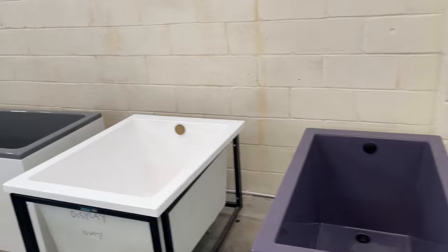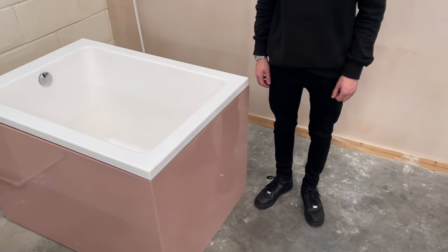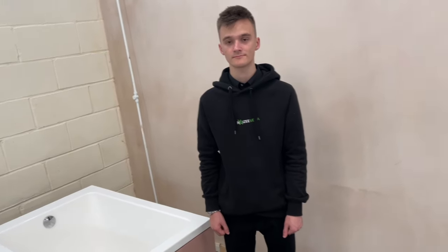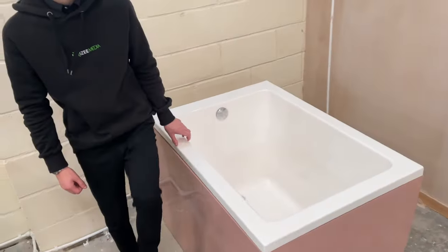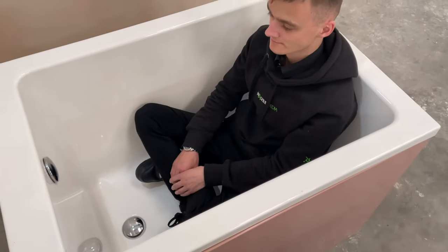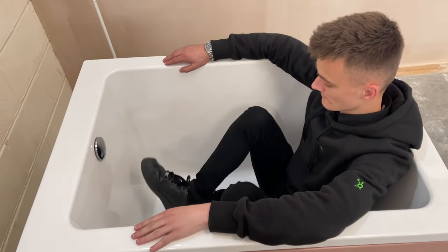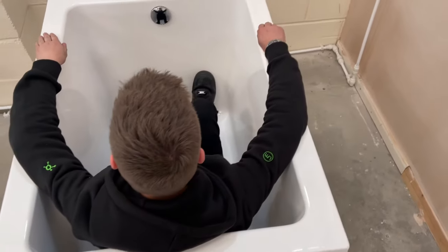Tiger is gonna get into the solo tubs first, then we'll go into the duo tubs, then the deluxe tubs. This one is 1050 long by 750 wide, 600 deep — currently sat at about 75 high. They could be lower depending on what you've got underneath the floor. Tiger, jump on in. Stepping in — Tiger's a slimmer build — and as you can see, sitting inside this solo with shoes on there is plenty of room. If you were much taller you might be short on space, but it is only 105 centimeters long — it's the smallest tub we do.